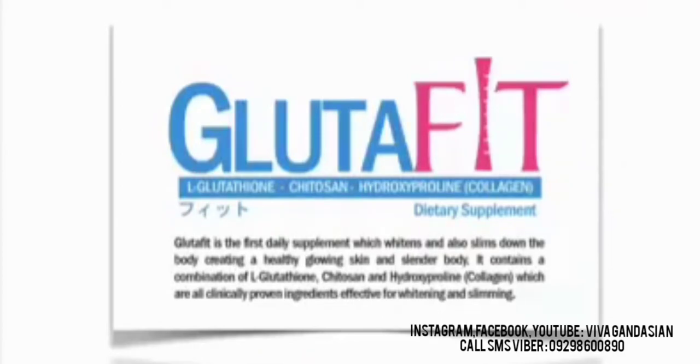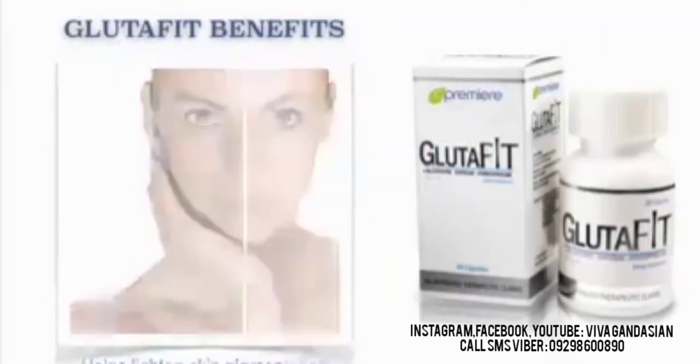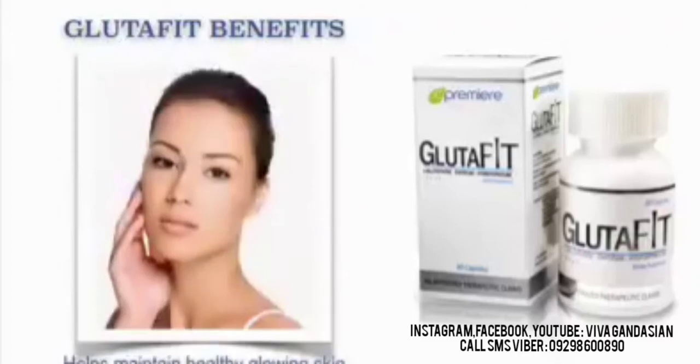It contains a combination of L-Glutathione, Hytosan, and Hydroxypronine, which is known as collagen — all clinically proven ingredients effective for whitening and slimming. Our Glutafit benefits: It helps lighten skin pigmentation. It also helps maintain healthy glowing skin.